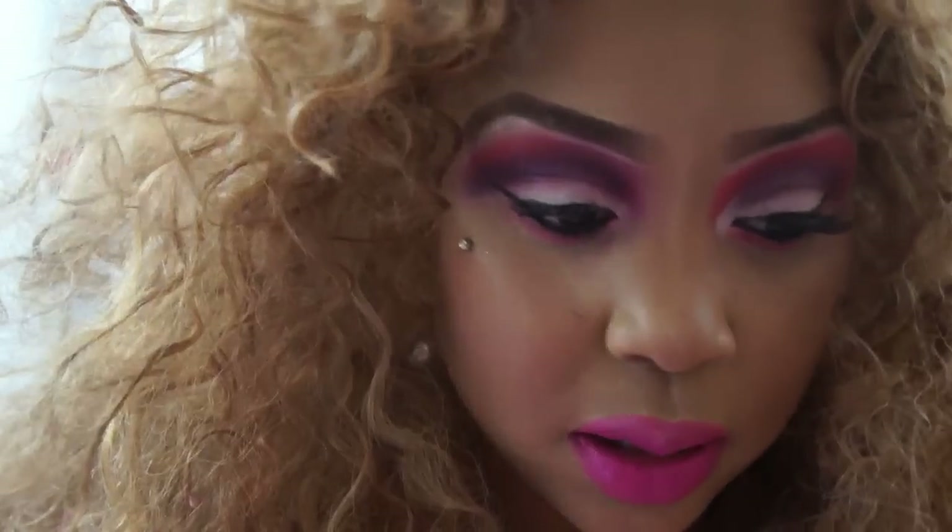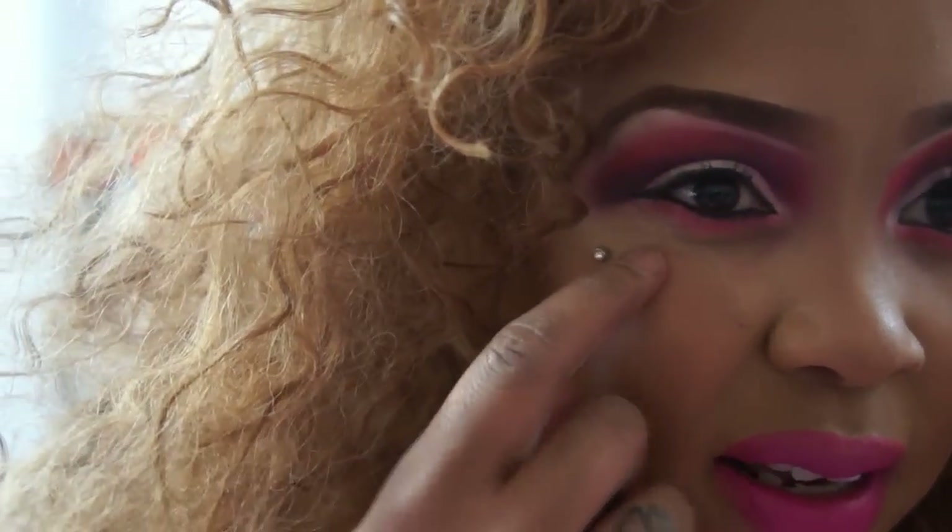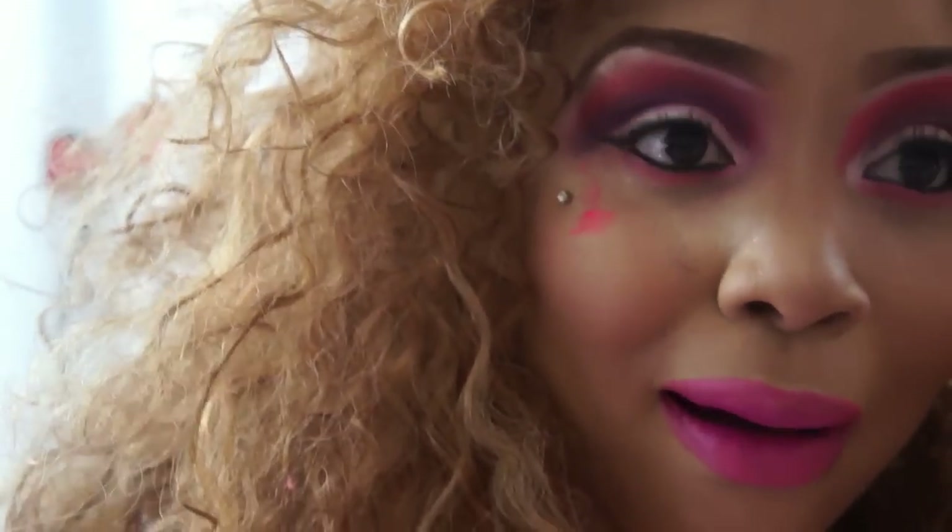When you first get the piercing, no one tells you, but you get a bruise on your face. I had the bruise on my face for about three weeks. At first it was small and then it kind of extended.